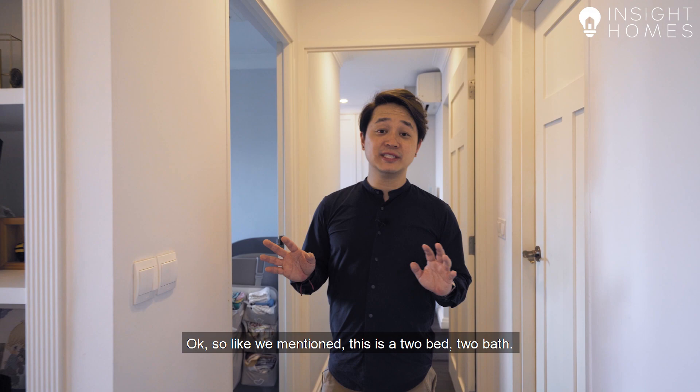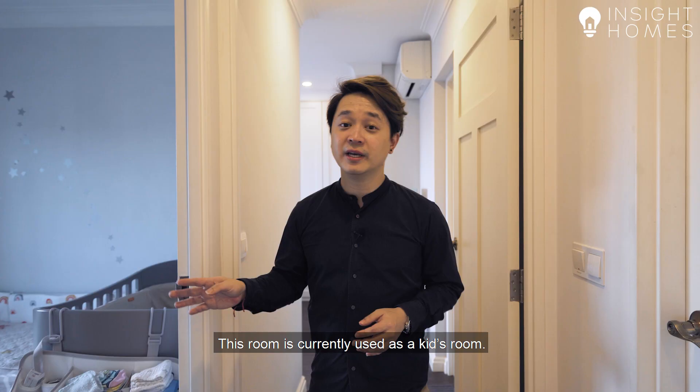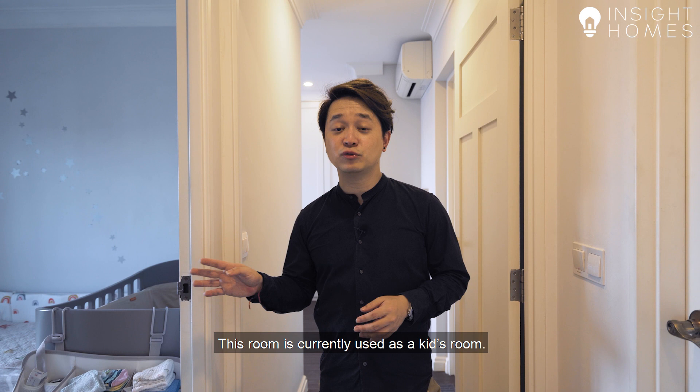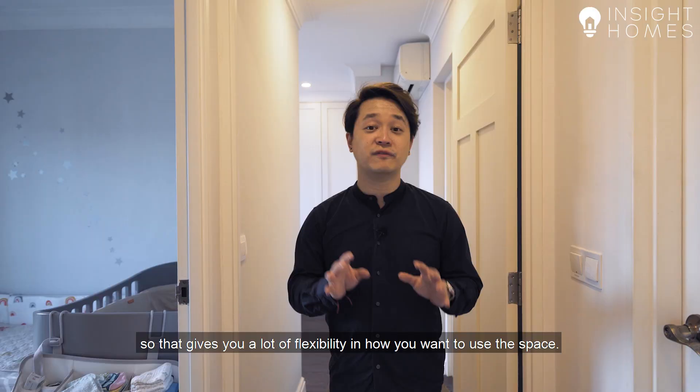As mentioned, this is a 2-bed, 2-bath unit. Over here you have your common bathroom and over here you have your common bedroom. This room is currently used as a kids' room. The nice thing is that there's no built-in furniture in there right now, so that gives you a lot of flexibility in how you want to use the space.